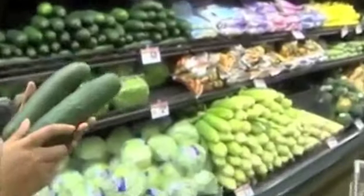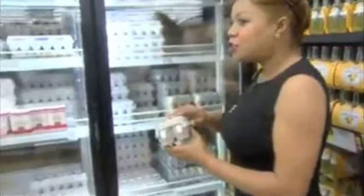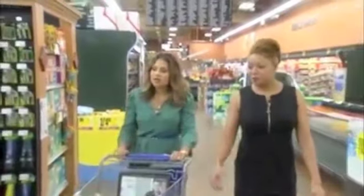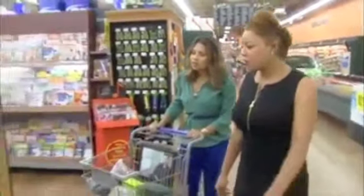We want to look young as long as possible, but we don't want to spend a lot of money to do it. If you've ever bought beauty products before for anti-aging, you know that they can cost a pretty penny. From produce — cucumbers and cherries — to dairy, DIY expert Tamika Fletcher helps us shop for the ingredients we'll need to whip up a batch of anti-aging treatments.